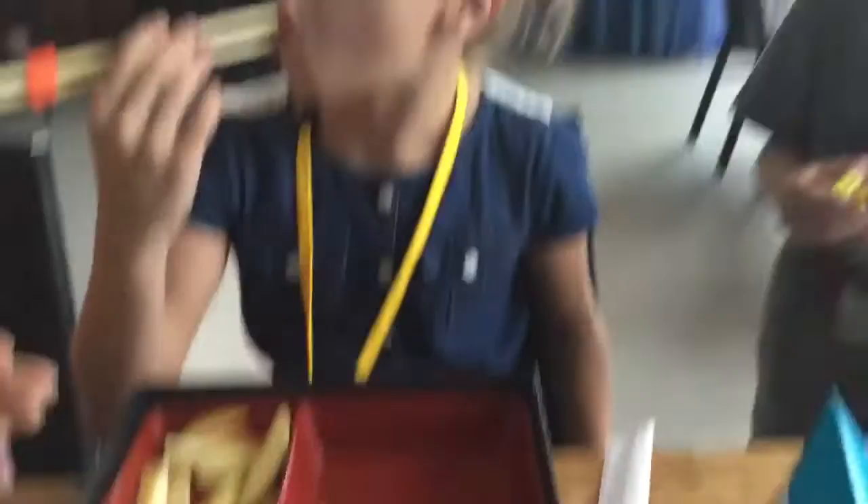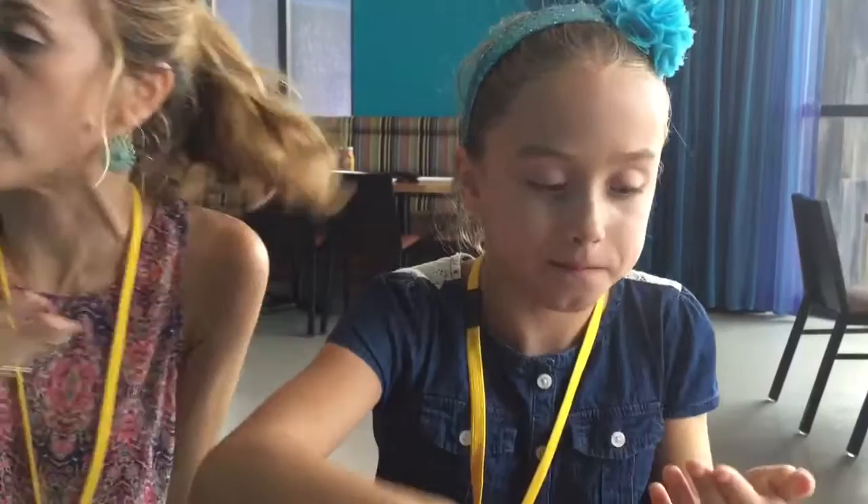All the kids meals are served in a bento box. You get two sides — Kenzie was able to get apple slices and edamame. And then they surprised you with a little dessert: a little rice crispy treat with a little gummy fish, or I guess it's called a Swedish fish on top.